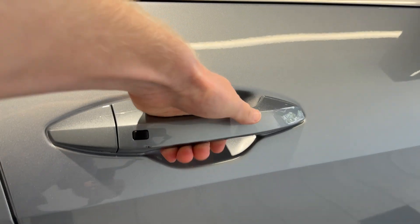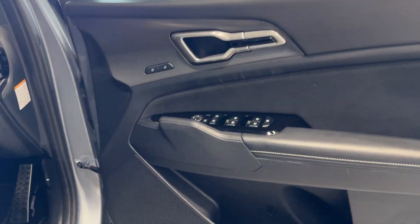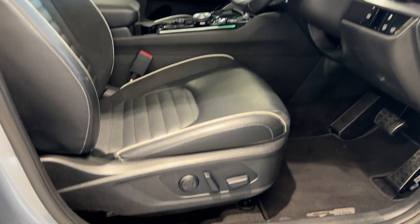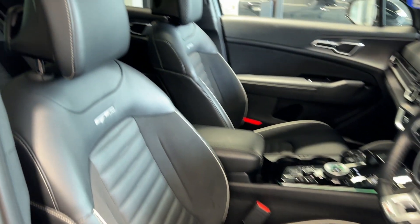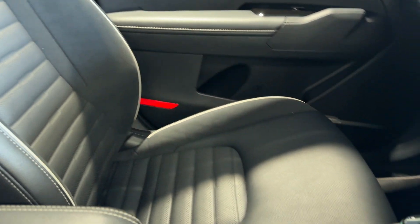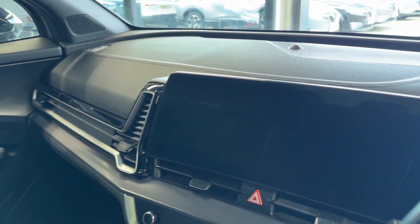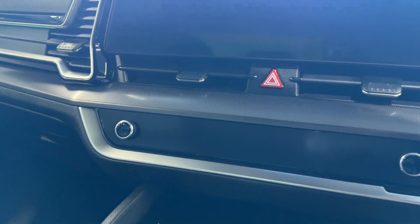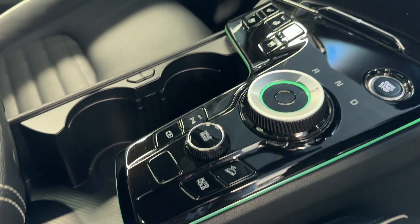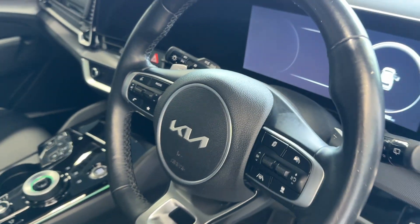Let's take a look inside the front. Inside we have a Harman Kardon speaker system, heated and ventilated front seats, an infotainment screen with Android Auto and Apple CarPlay, climate controls, a drive selector, and a drive mode selector. We also have a heated leather steering wheel.